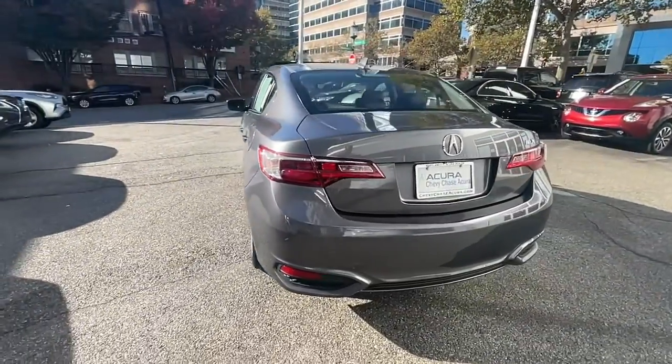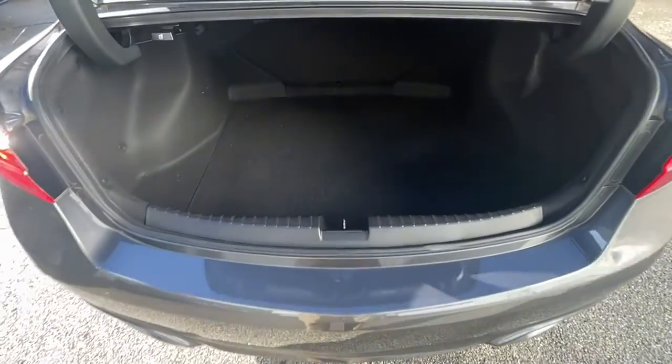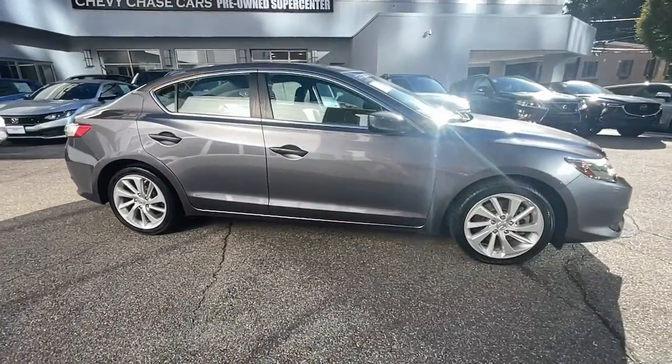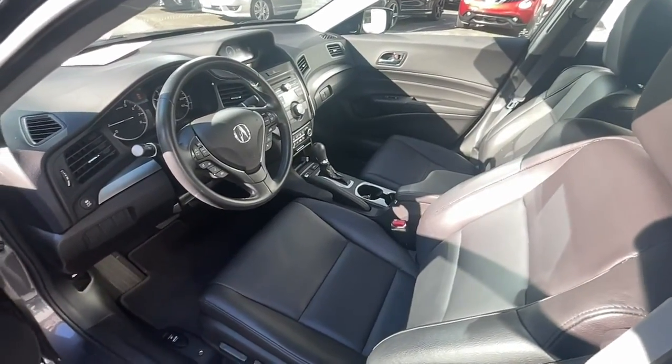The following are some of this vehicle's highlighted options: sun/moonroof, iPod and MP3 input, dual zone AC, stability control, vehicle anti-theft system, traction control, intermittent wipers, floor mats, daytime running lights, and auxiliary audio input.